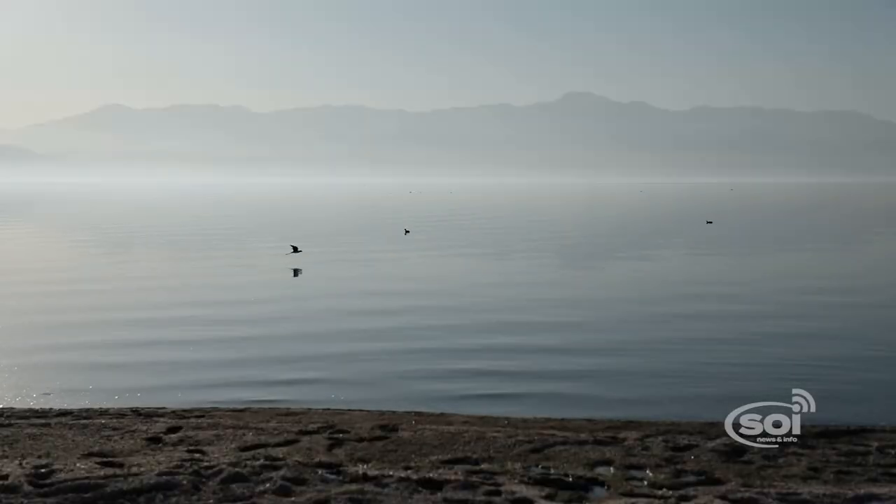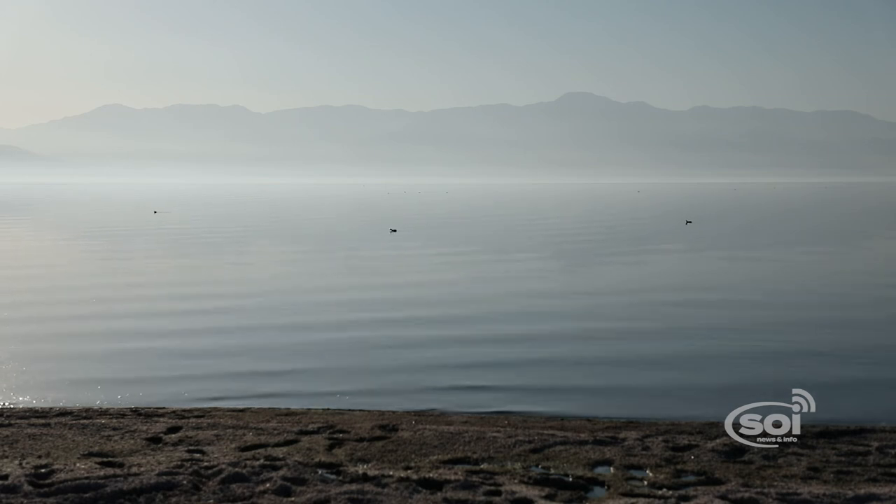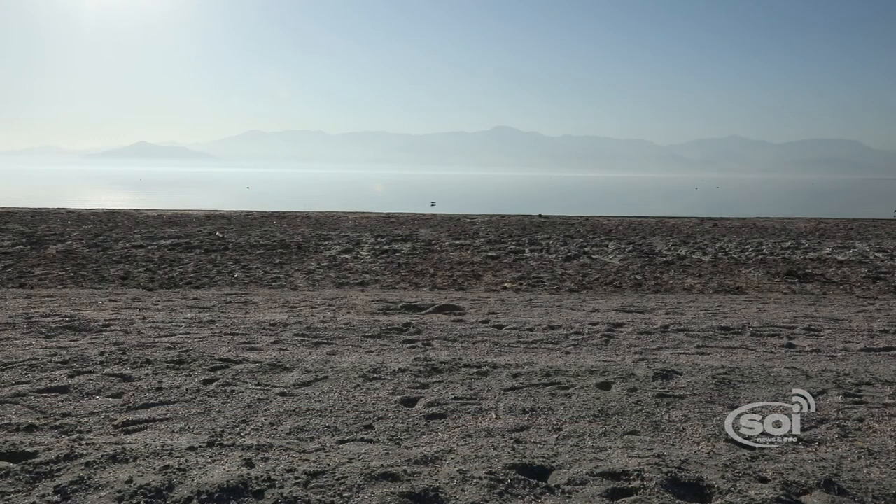Researchers are still looking for a solution to the issues brought on by the Salton Sea, but are hopeful that this newfound attention to the area will bring some relief.